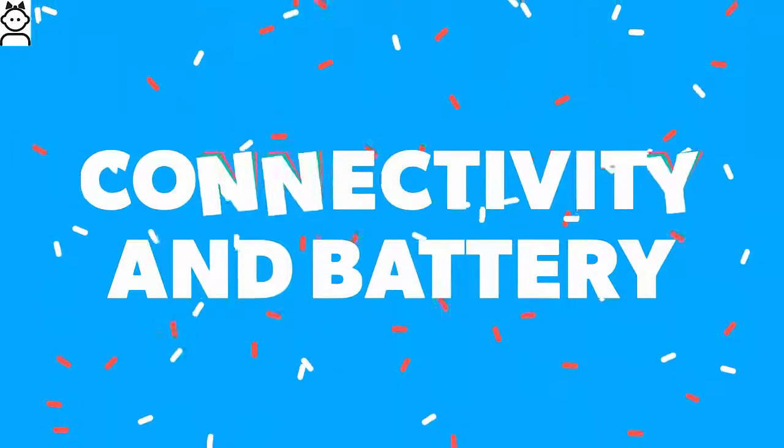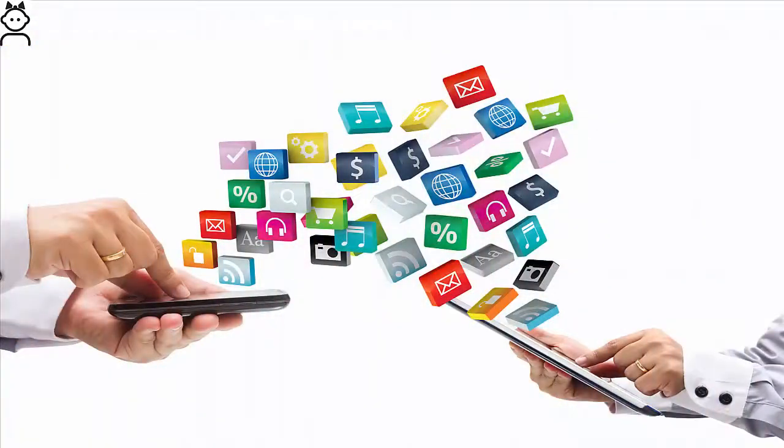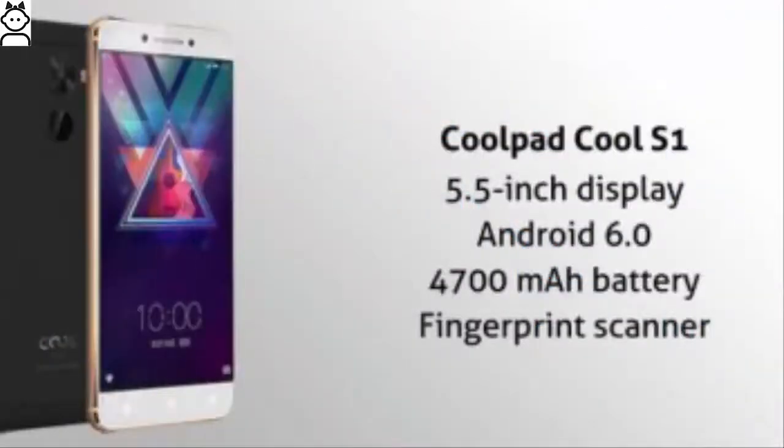The Cool Play 6 is a dual-SIM smartphone. Connectivity options include WiFi, Bluetooth, FM, and 4G. Sensors on the phone include proximity sensor, accelerometer, and ambient light sensor. Powering the phone is a 4060mAh battery that is rated to deliver 252 hours on standby, up to 9 hours of internet browsing, 8 hours of video watching, and 6 hours of extreme gaming.